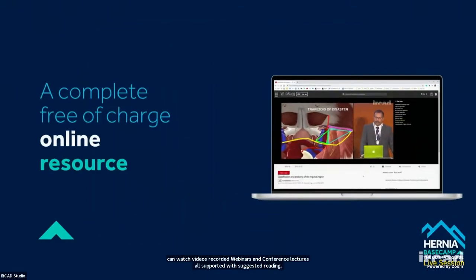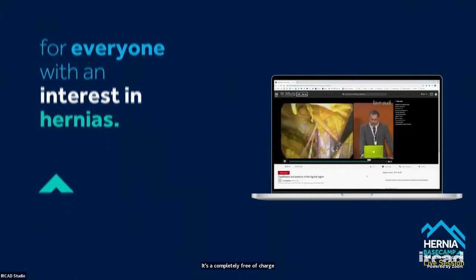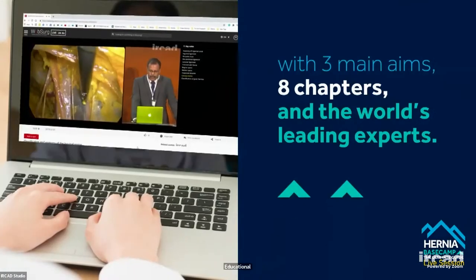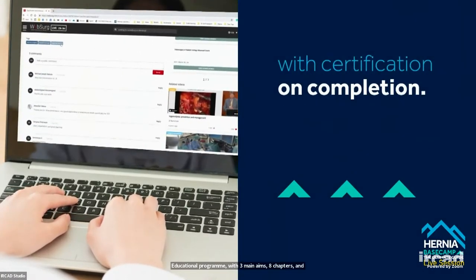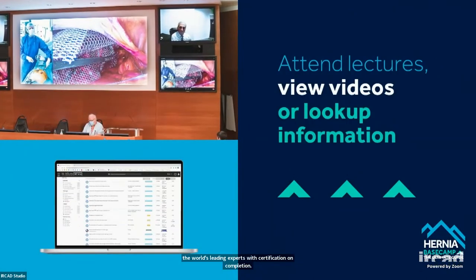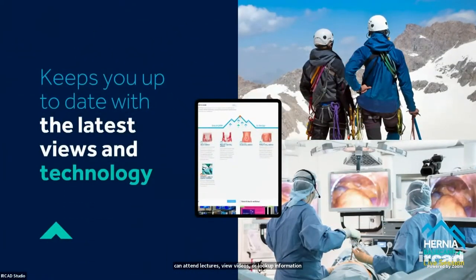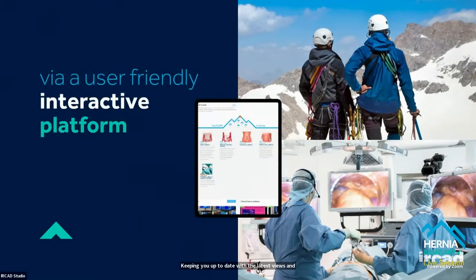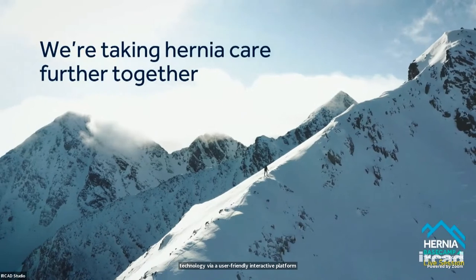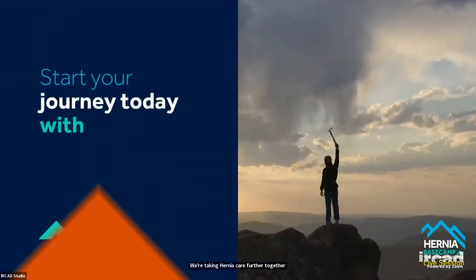It's a completely free-of-charge online resource for everyone with an interest in hernias. An educational programme with three main aims, eight chapters and the world's leading experts, with certification on completion. You can attend lectures, view videos or look up information, keeping you up to date with the latest views and technology via a user-friendly interactive platform. We're taking hernia care further together. Visit websurge.com and start your journey today.